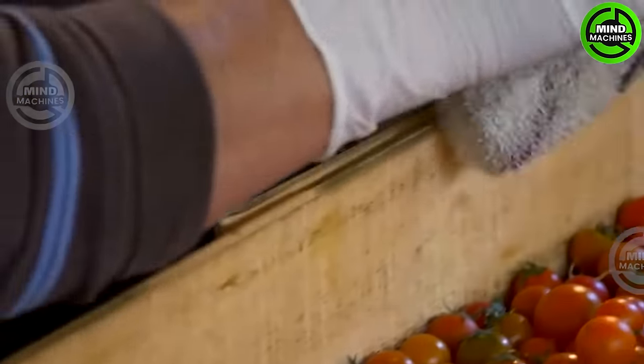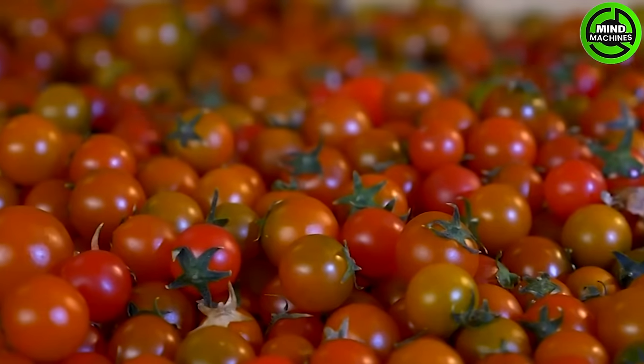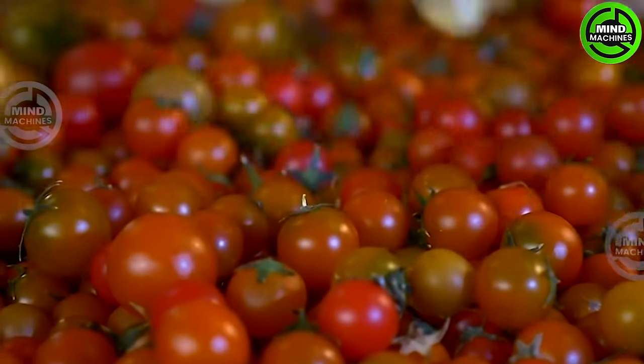Sherry tomatoes are incredibly easy to cultivate and require minimal specific care. All you need to do is place the tomato plants in full sunlight in well-draining soil.